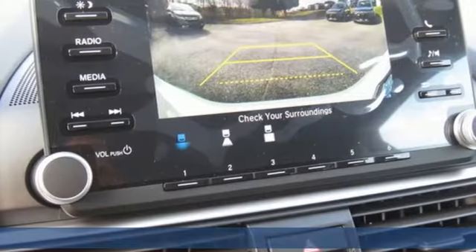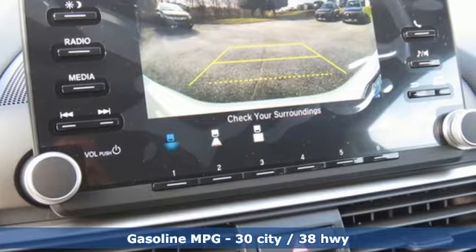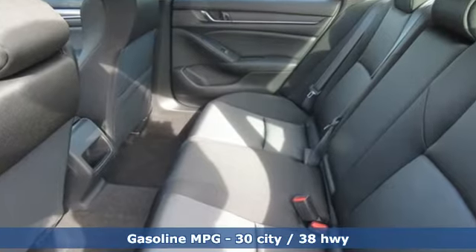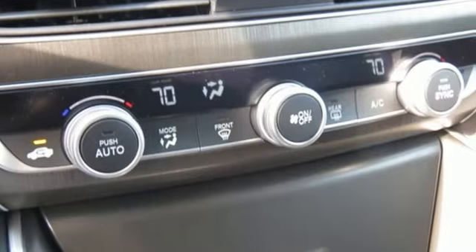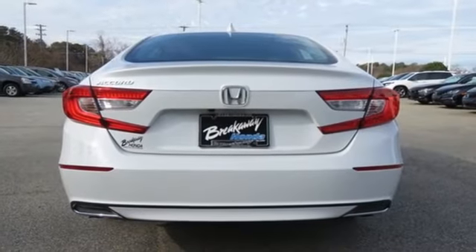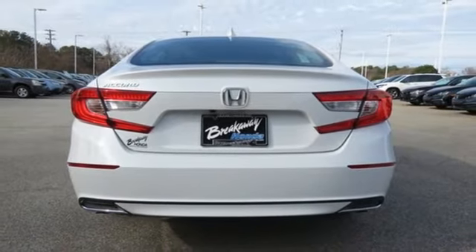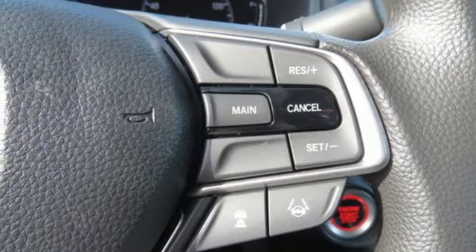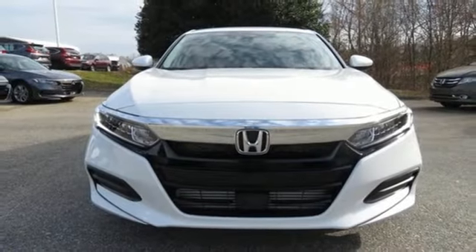It boasts an impressive list of features like these: streaming audio, wireless phone connectivity, dual zone climate control, push button start, manual tilting steering column, intercooled turbo inline four-cylinder engine, aluminum wheels, gas pressurized shocks, and LED low beam headlights. Honda has a world-renowned reputation for reliability.